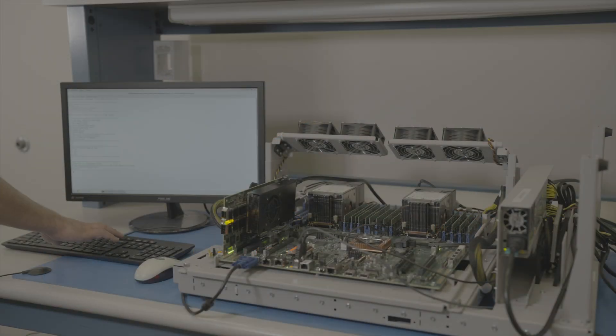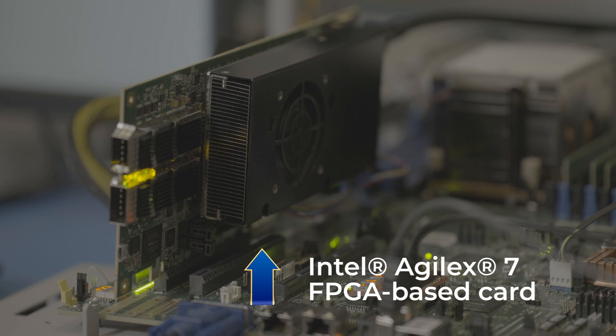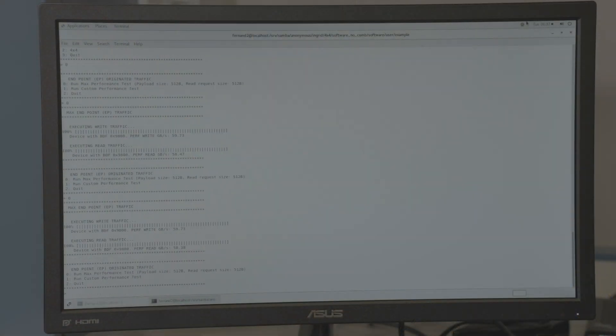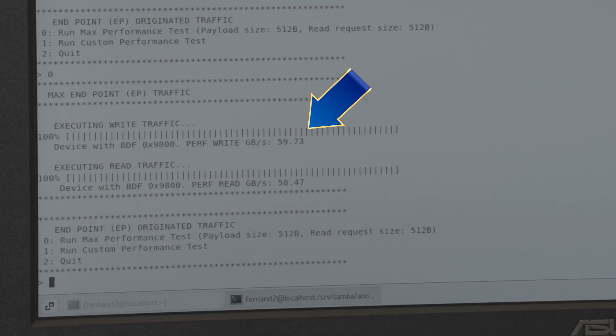Let us show you a short performance demo to see the bandwidth achieved using a simple, high-performance design example. The demo is based on a 16-lane link and a packet size of 512 bytes. As you can see from the results on the screen, we can observe a data transfer throughput of approximately 60 gigabytes per second.